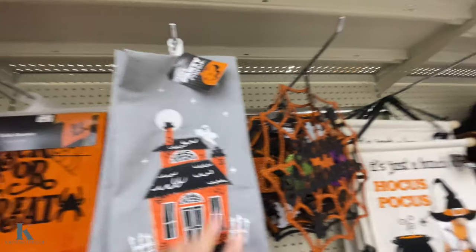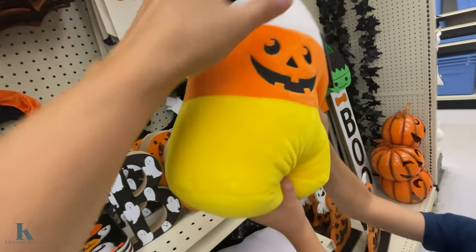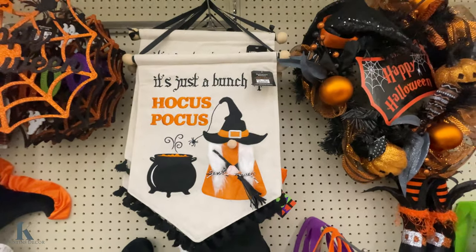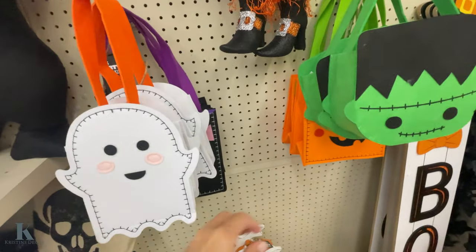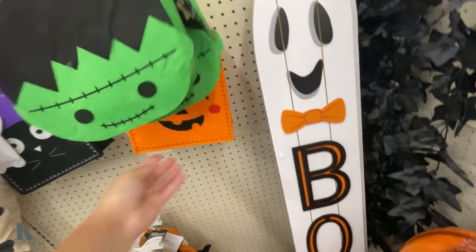Dish tails $7.99. This is a cute little pillow — what's the price on that? Only $5.00. Got this little boo — $10.00. These little bags: you can make little party favors or gifting — these are only $3.99. They have the cat, Frankenstein, and the pumpkin.